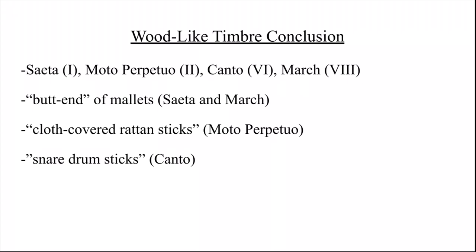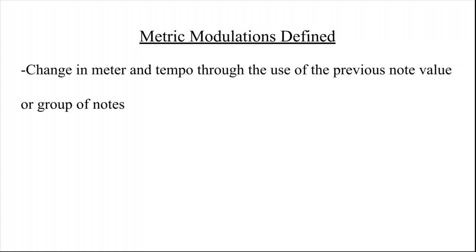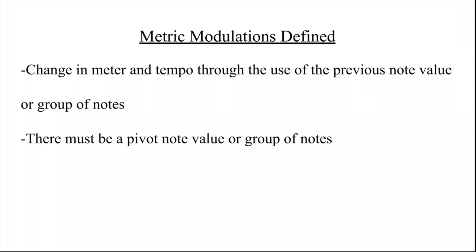Let's move on to the next key feature connecting these pieces: metric modulations. Metric modulations are a change in both meter and tempo through the use of the previous note value or group of notes. The purpose of a metric modulation is that there is some pivot note value or group of notes taking us from the old meter and tempo to the new one. If there is no pivot, it is just a meter and/or tempo change.